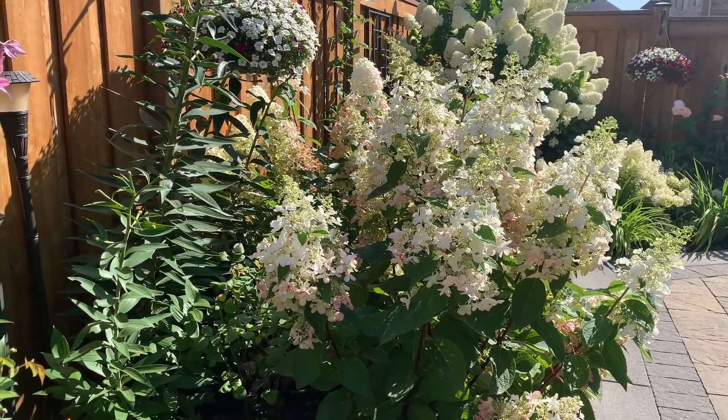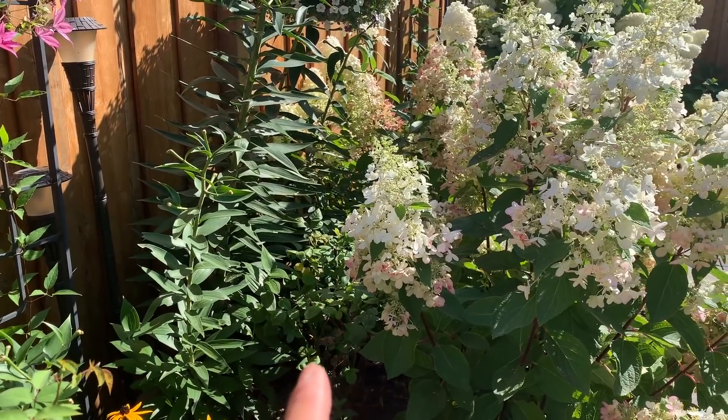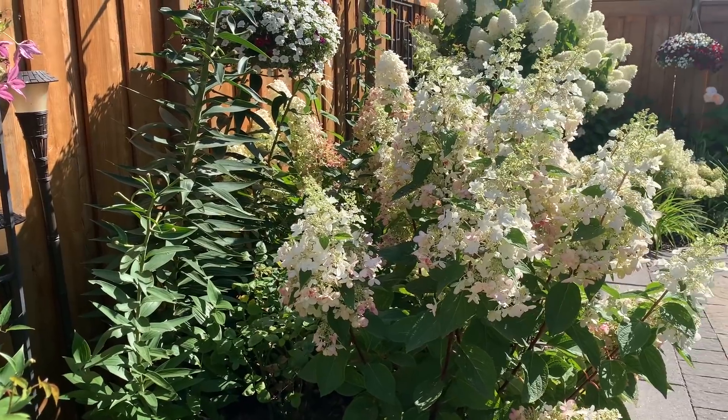The other Eglantyne rose is just behind this Lava Lamp Flare hydrangea and isn't getting enough sunlight, so it's not growing as well as the one I just showed you.